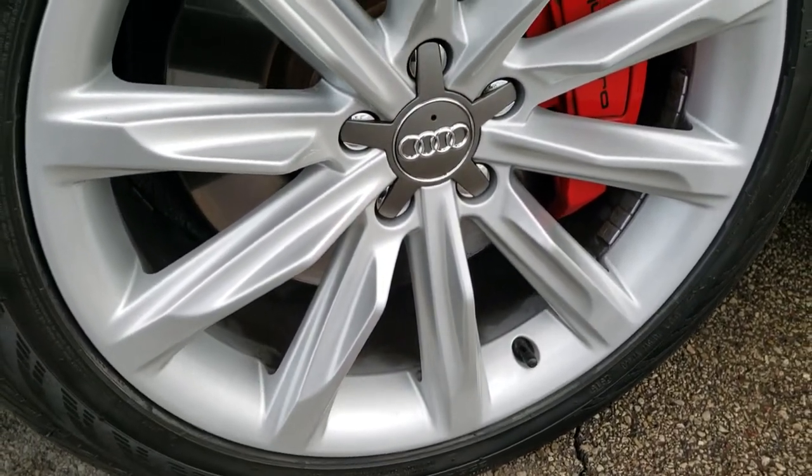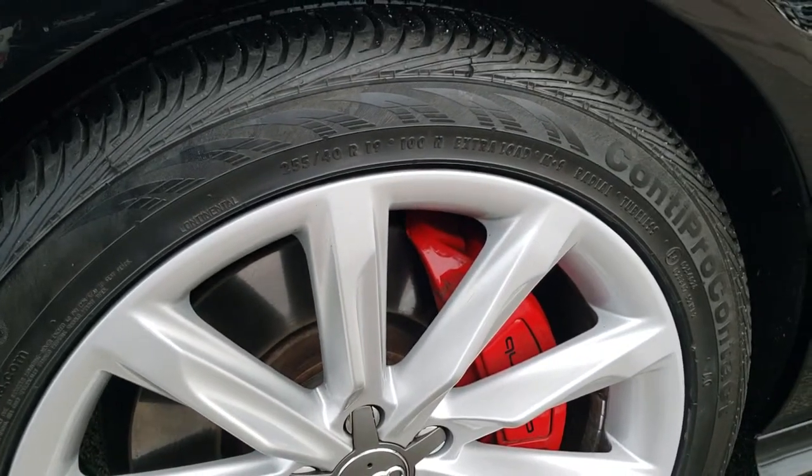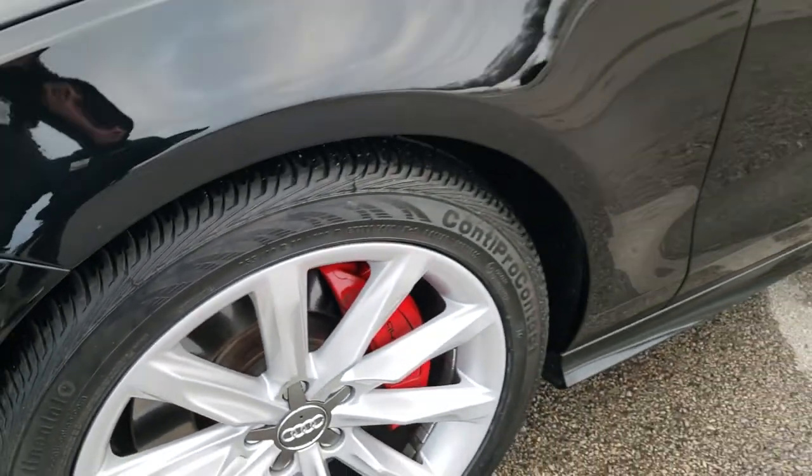It comes with the 19 inch painted alloy rims, and it has brand new Continental ContaPro Contact 255/40 R19 tires. They have all the tread left — we put these tires on during our safety inspection and they are brand new all the way around.